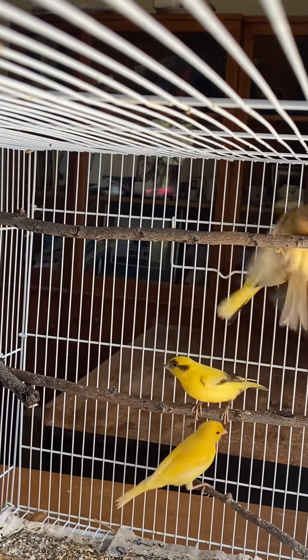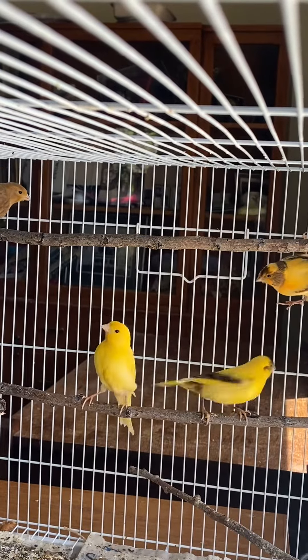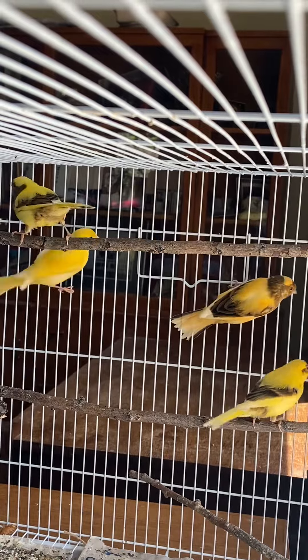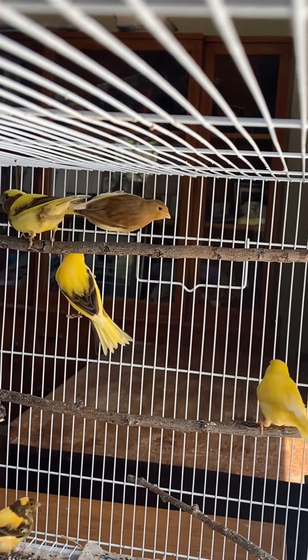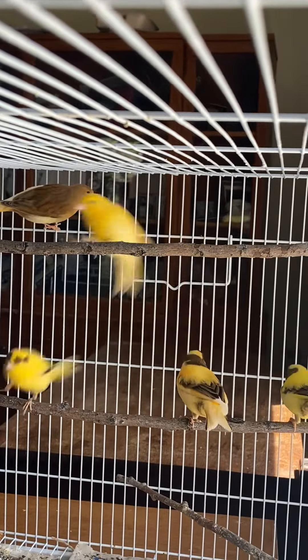I think there are five in this cage and there are four males. The solid yellow one's a male. The one in the middle there with kind of a peach color — he's a male. The one up on the wire, he's a male. These guys are only about two months old.